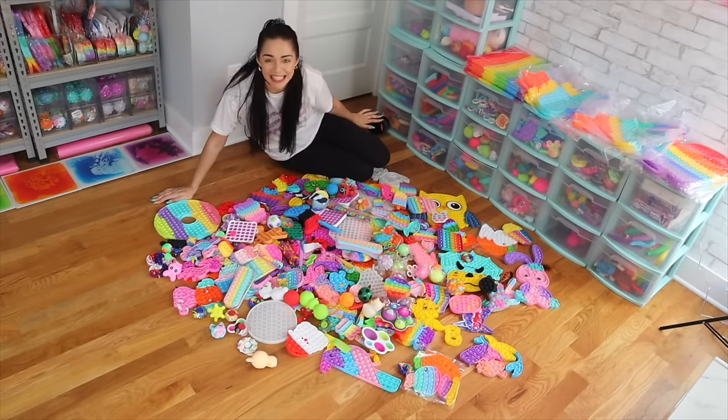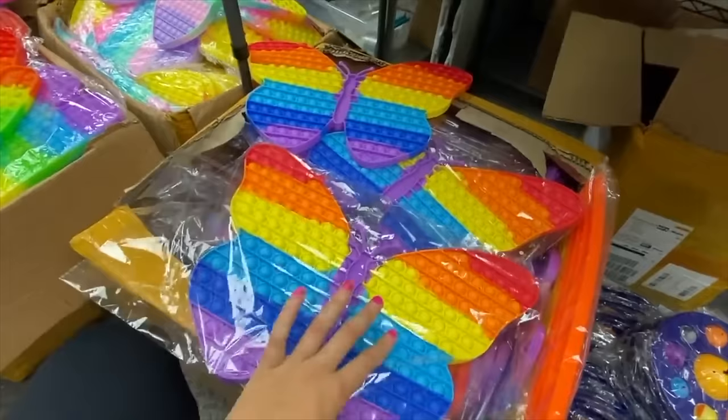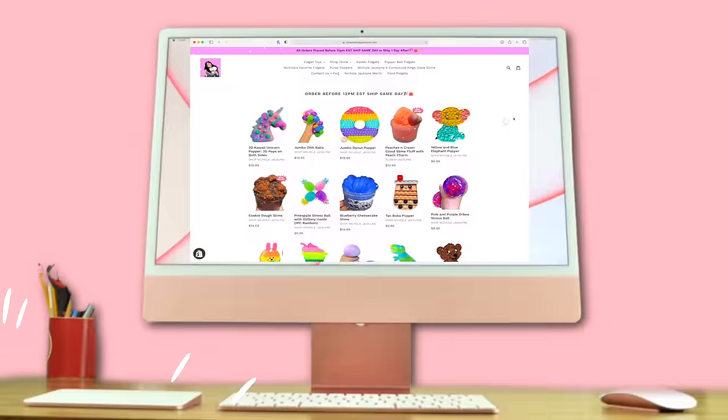Today we are organizing all of my brand new fidgets in my collection. Hi you guys, what is up? Welcome back to a brand new video. Today I'm going to be doing an organizing my fidget video.